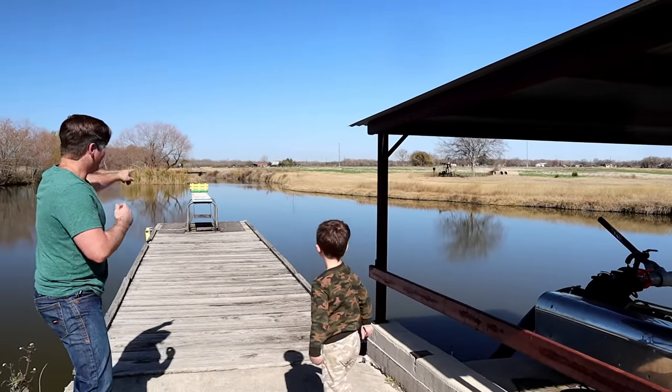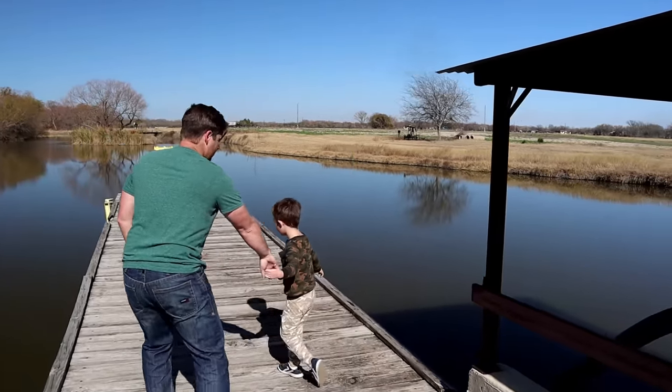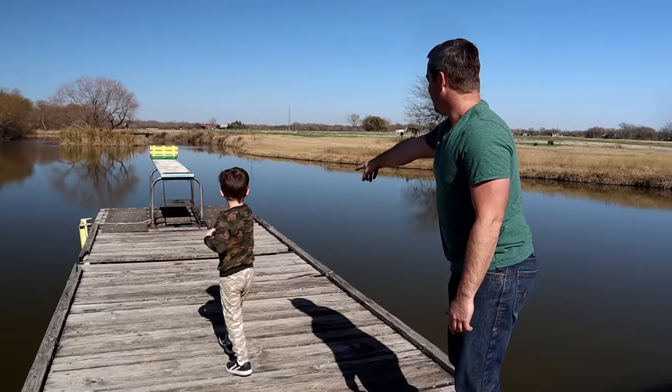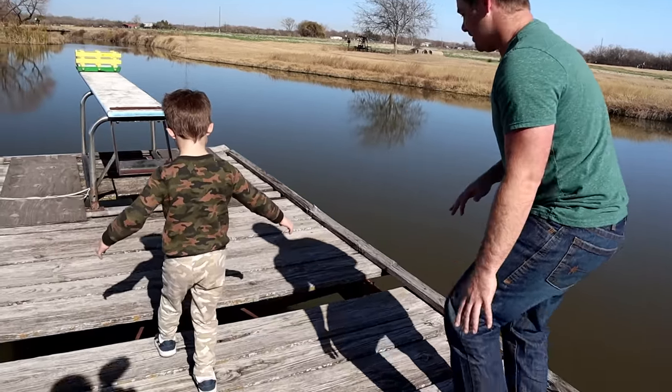Oh! Look! It's at the end of the diving board! We gotta be really careful. Let's go get it. Hold my hand. We gotta be really careful so we don't fall in the water. Wait! Oh look! The bridge is missing! The bridge is missing a piece of wood! Oh no! Be really careful! Let's not fall in!